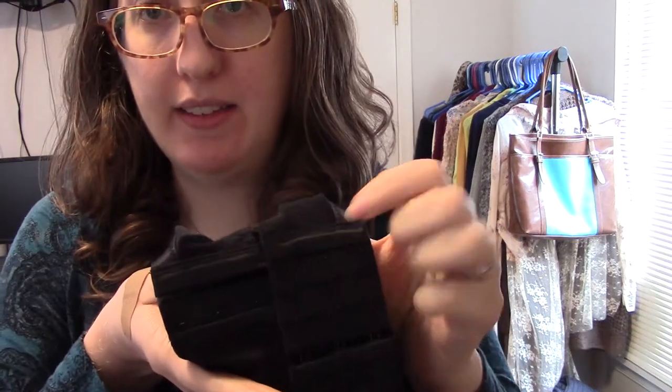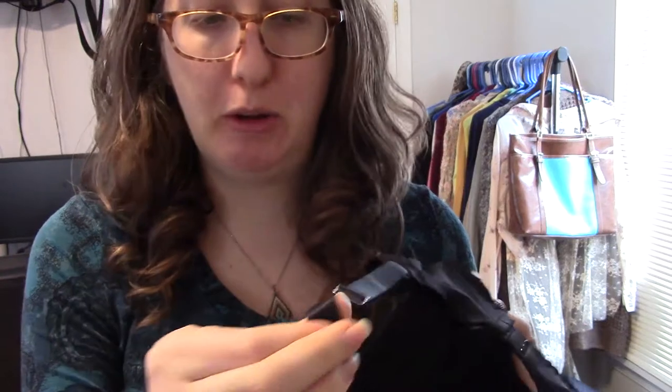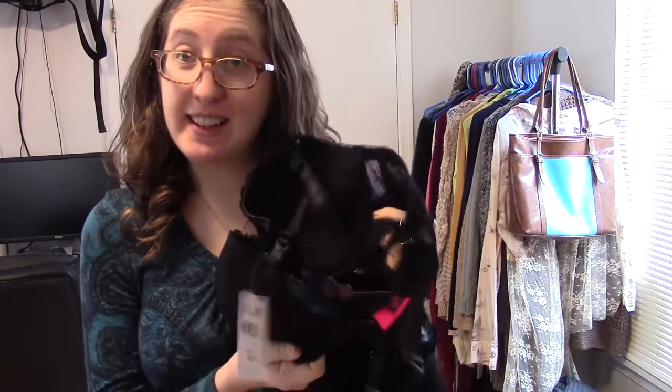Both sizes — the D and the double D — come with three clips. The strap is a little bit thinner than most bras but it supports really well. It's very comfortable and very sexy. If you don't mind polyester bras, I would totally recommend this.